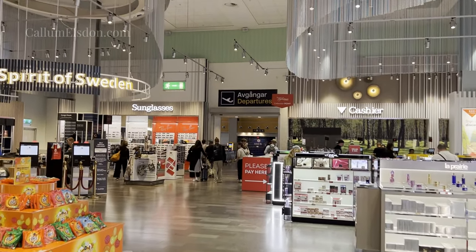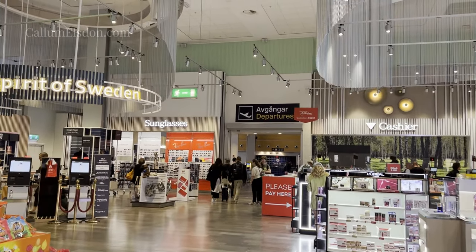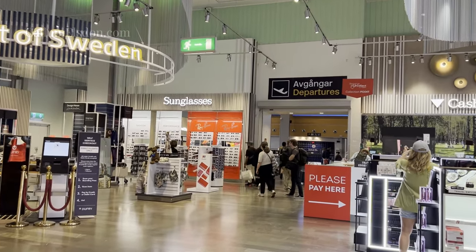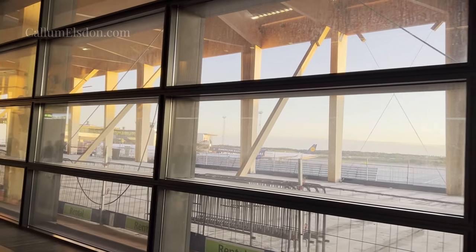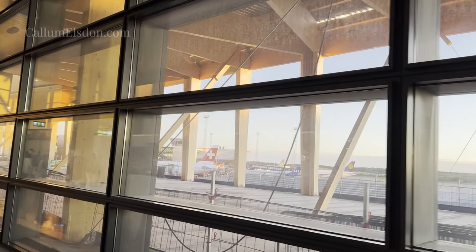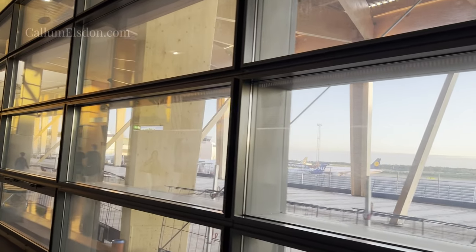In all, it took around 30 minutes to get from land side to air side, which is not great, but it could have been a lot worse. Despite being a hub for Lufthansa's Nordic Star Alliance partner SAS, at least until they joined SkyTeam, the lounge wasn't open this early.